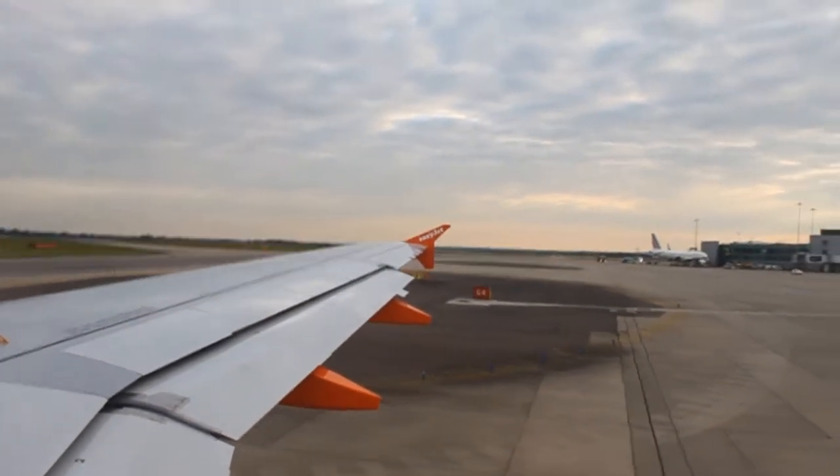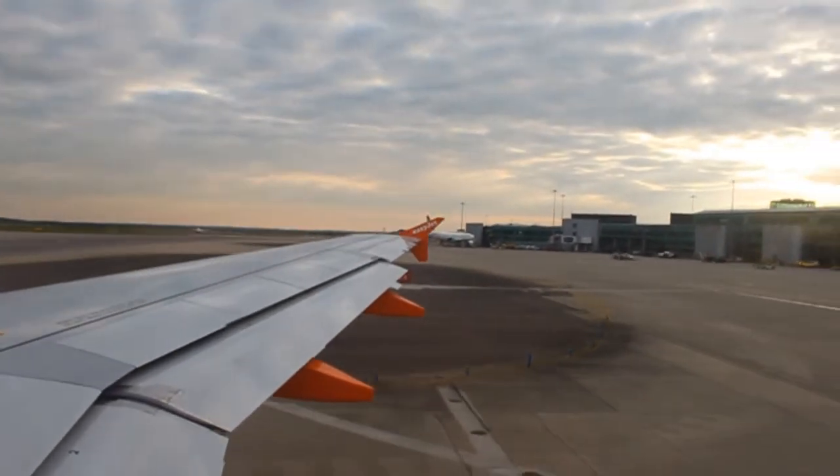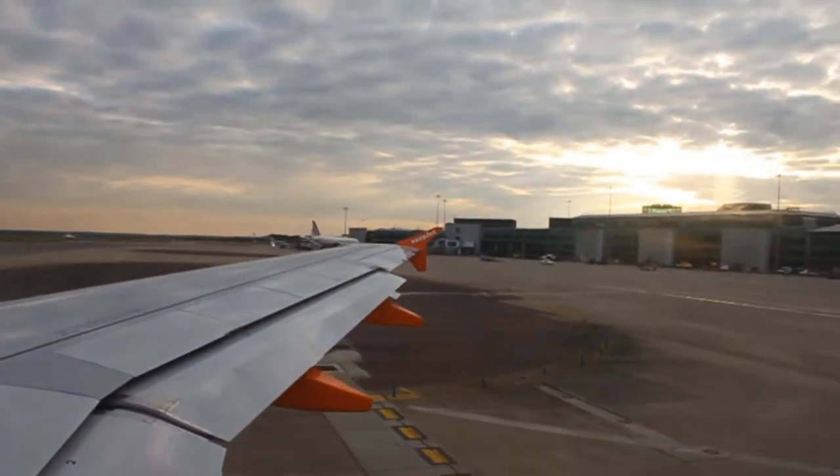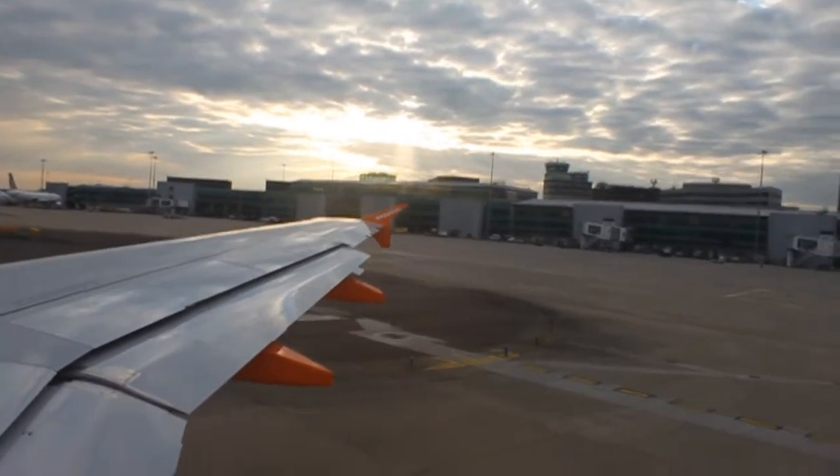We also carry life cots for babies and life jackets for infants. Please now ensure that your seat back is upright, tray table is stowed, and your armrests are down.